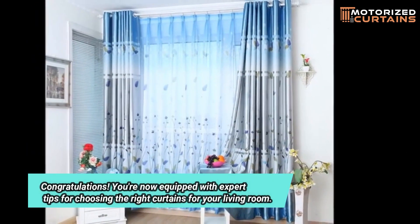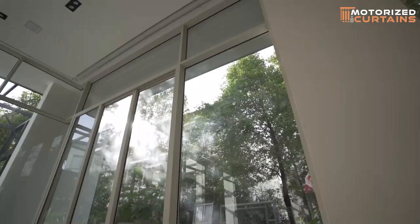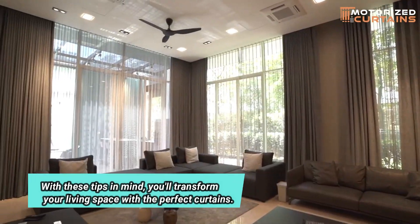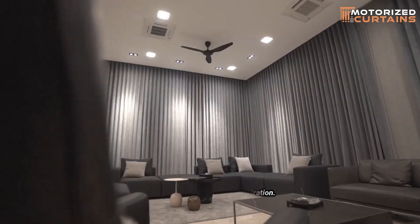Congratulations! You're now equipped with expert tips for choosing the right curtains for your living room. With these tips in mind, you'll transform your living space with the perfect curtains. Be sure to subscribe to our channel for more home decor inspiration.